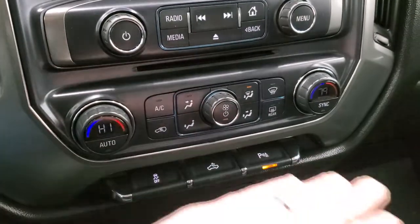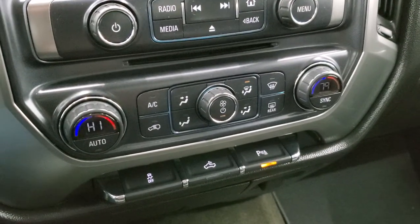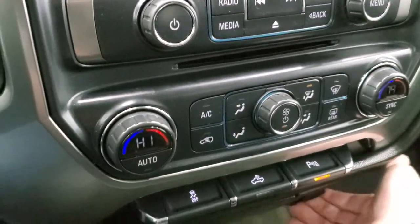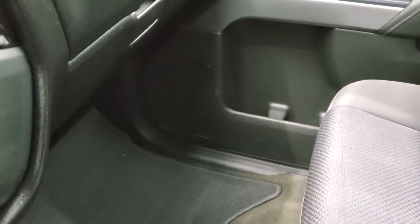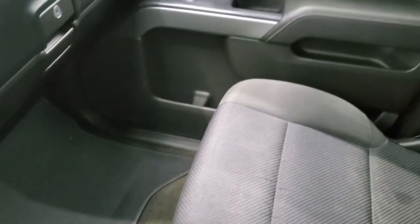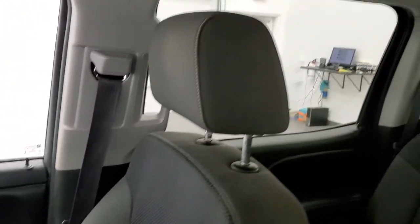It has a CD player, dual climate controls, stability control, cargo lamp controls, and rear parking sensors. You do get a 12-volt power point and a 110-volt 150-watt plug-in as well. There are dual glove boxes. The passenger side floor mat and seat are in pretty nice shape — no rips or tears. It smells pretty clean inside this truck.